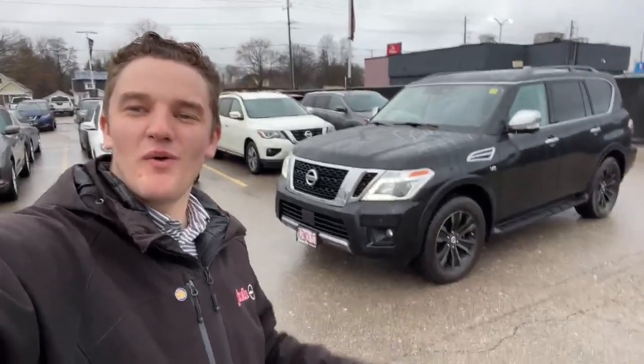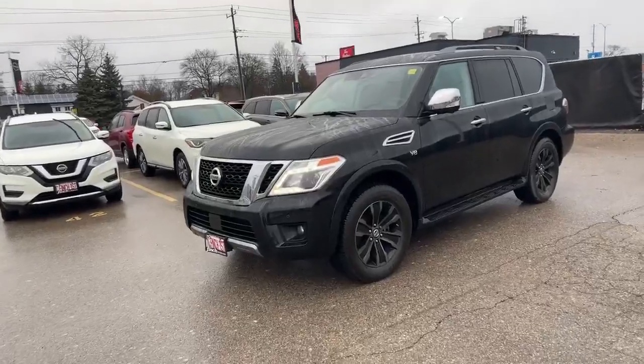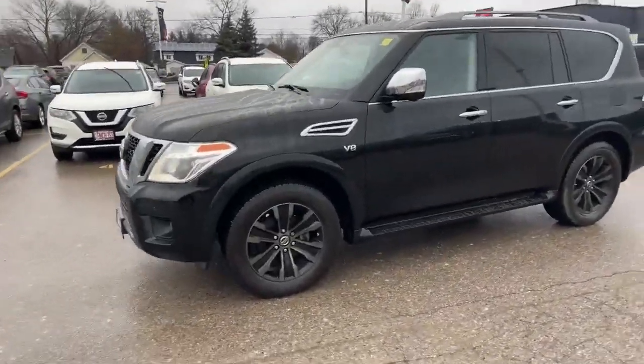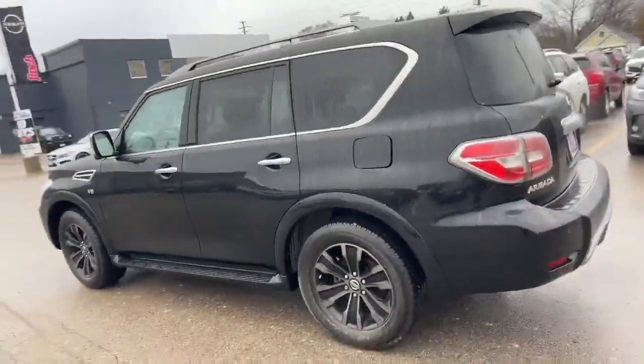Hey, it's all Super Finch Nissan. I want to do a quick walk around this recent trade-in here behind me. Check out this 2020 Nissan Armada Platinum V8 — this is the biggest vehicle Nissan has to offer.